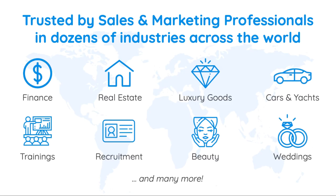We're trusted by thousands of sales and marketing professionals in dozens of industries across the world. Whether you're selling real estate or insurance, taking wedding photos, or teaching courses online, we'll help you turn your leads into customers with just a few taps on your phone.